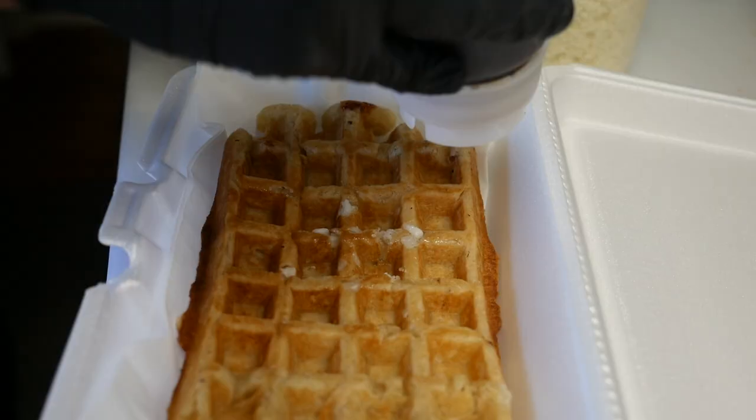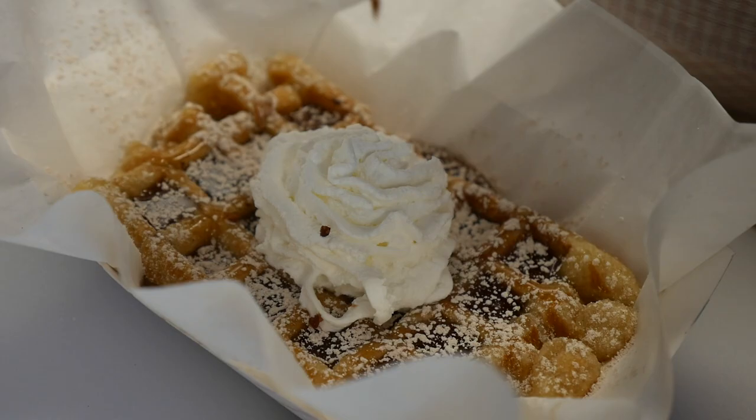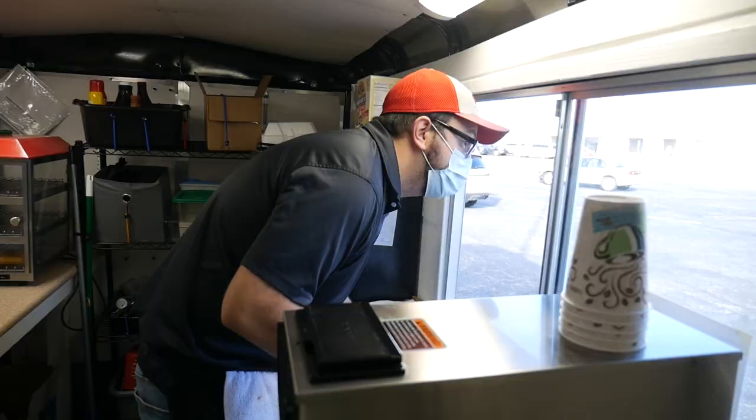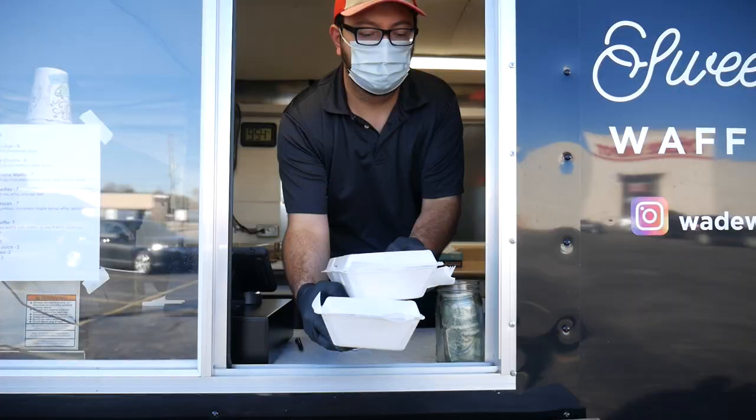Follow us on Instagram or Facebook — that's the best way to see our route. We'll post it every Monday to let you know. We try to go all over Wichita: the south side, east side, west side, central, downtown area sometimes. We try to catch all corners so everybody has a chance to come try these amazing waffles.